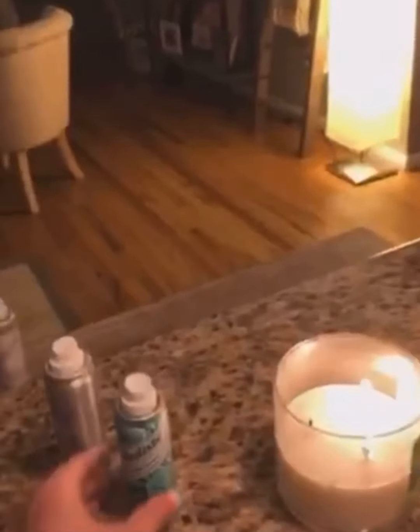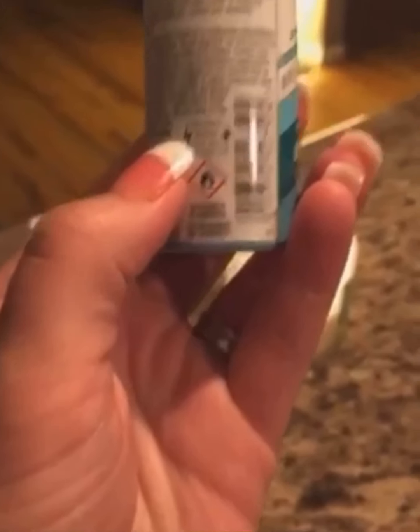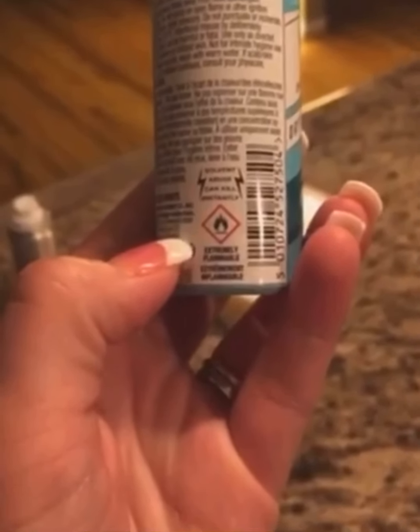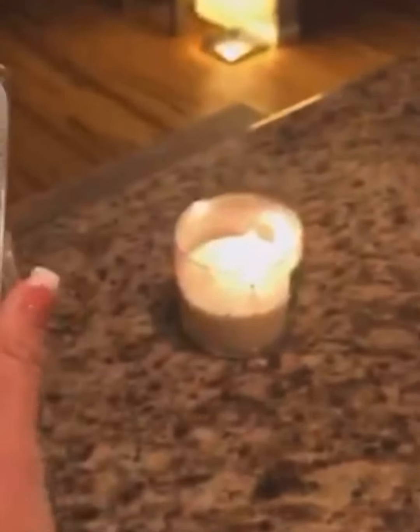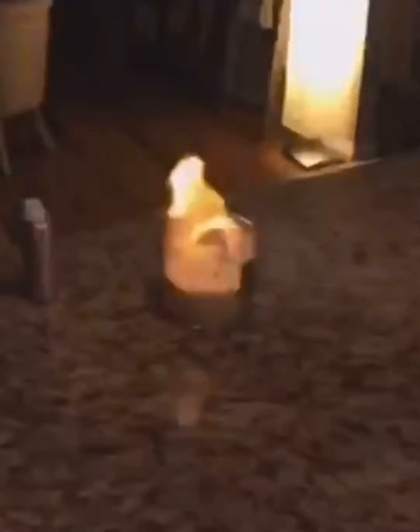And we're going to try this brand, which also says — if you look right here — it says solvent abuse can kill instantly. Extremely flammable. So this is the other brand. Whoa.